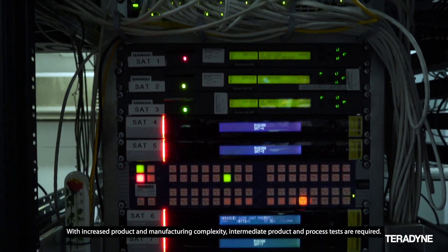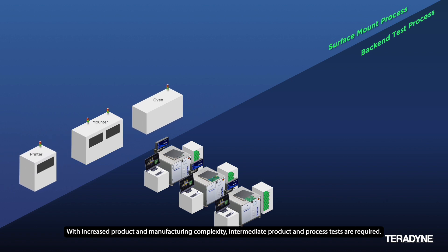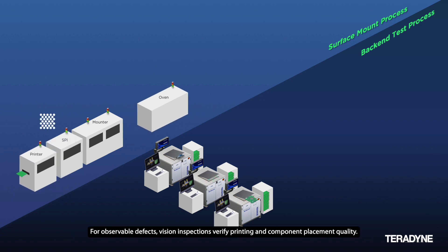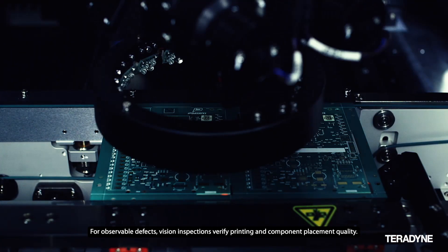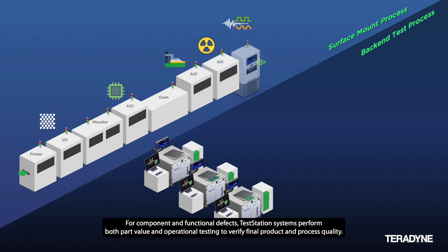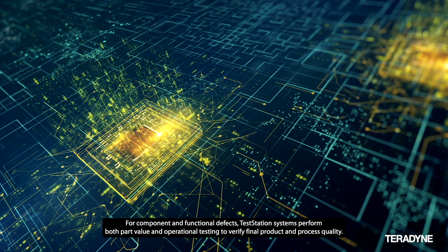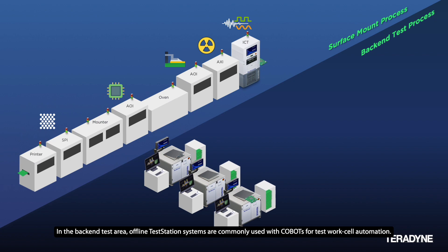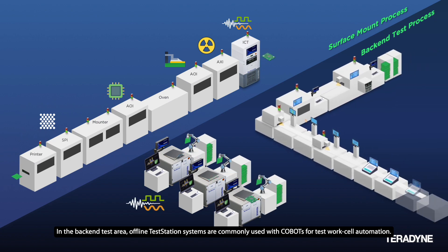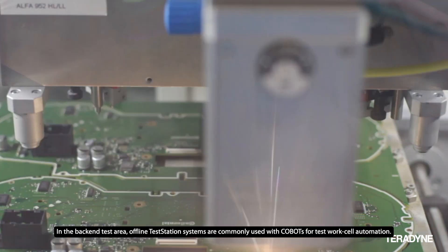With increased product and manufacturing complexity, intermediate product and process tests are required. For observable defects, vision inspection verifies printing and component placement quality. For component and functional defects, TestStation systems perform both part value and operational testing to verify final product and process quality. In the back-end test area, offline TestStation systems are commonly used with cobots for work cell automation.